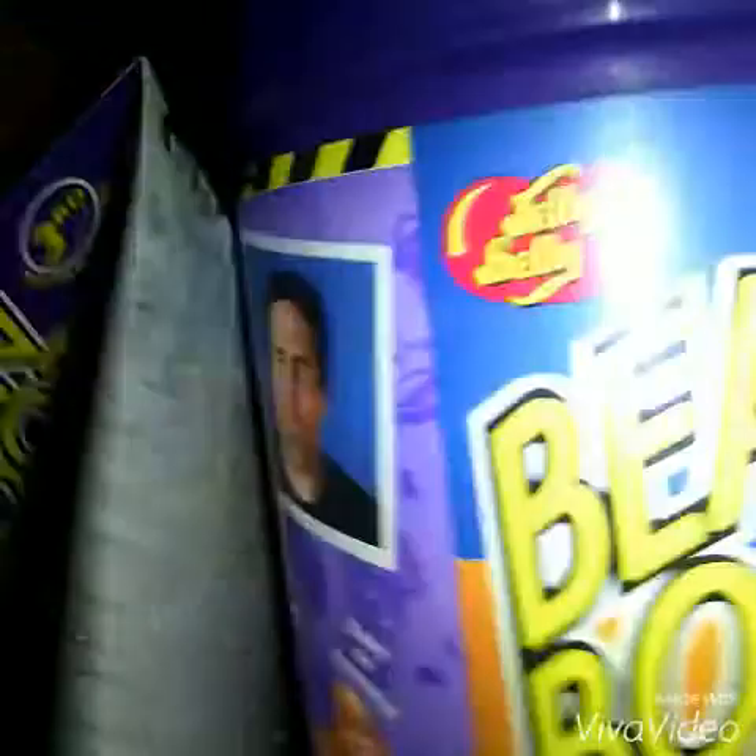Hey everyone, today I'm really excited because I'm going to open a bean bottle challenge like Jelly Belly.